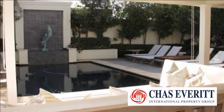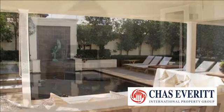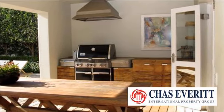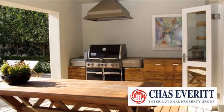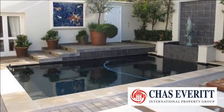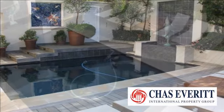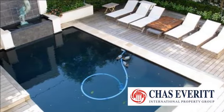The property consists of 4 bedrooms and 4 bathrooms, and must be viewed to appreciate its high quality. The house is air-conditioned throughout, with underfloor heating, a sauna room en suite, a huge study, and all bedrooms are of ample size. It is situated in a quiet cul-de-sac, yet close to the CBD.